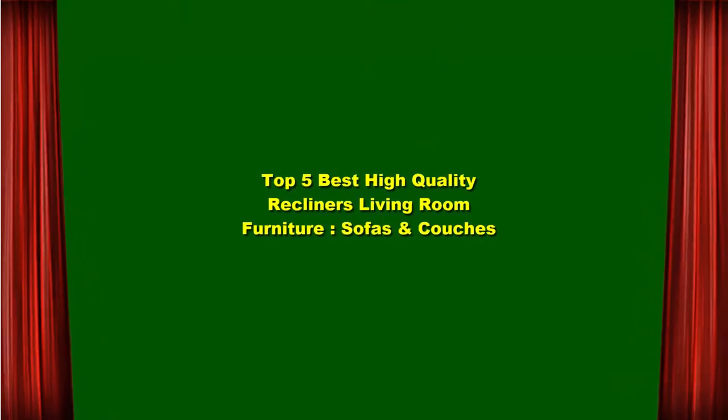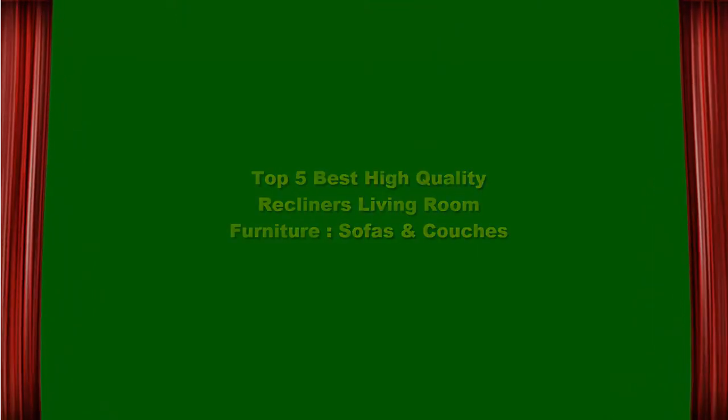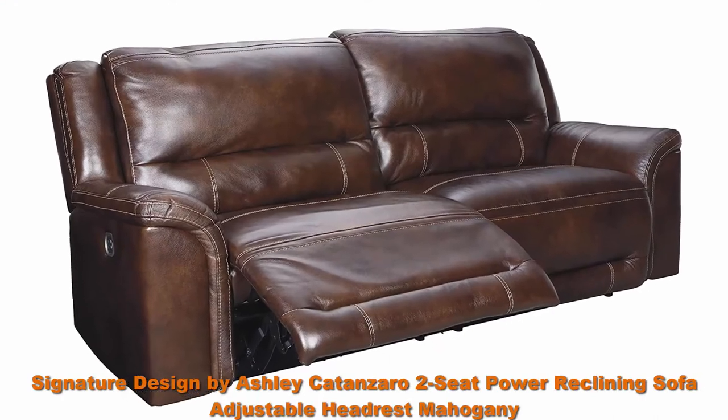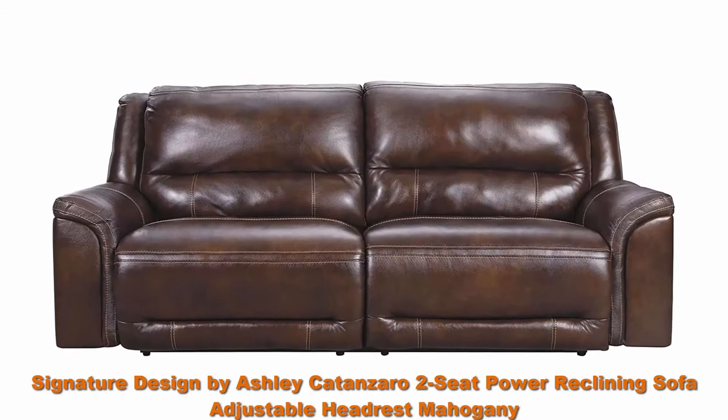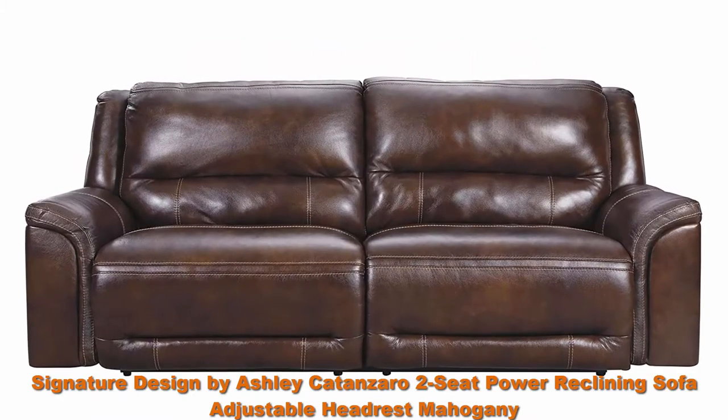Top 5 Best High Quality Recliners Living Room Furniture. Top 1: Signature Designed by Ashley Cottonshire Power Reclining Sofa, Adjustable Headrest, Mahogany Power Reclining Sofa.